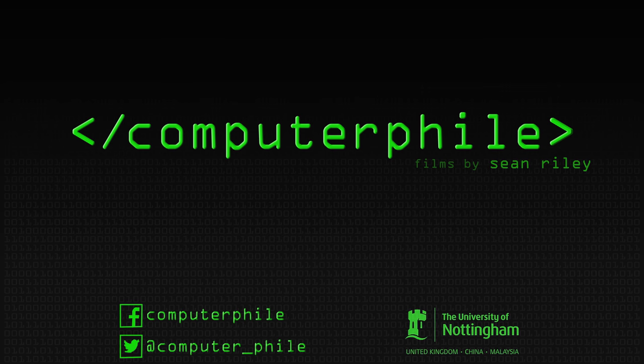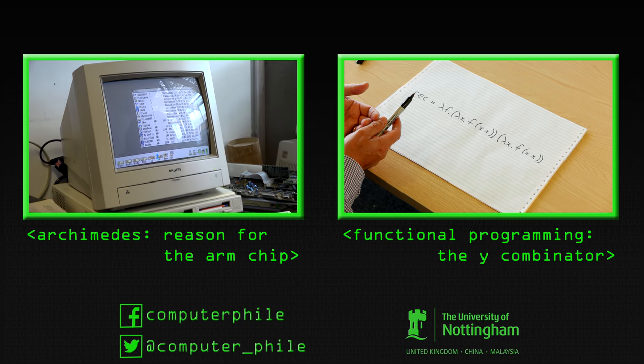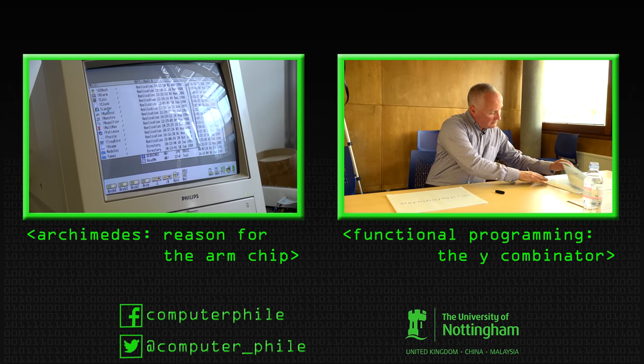Sometimes your floppies would die so you'd often make backup copies. Let's try this one - sounds more helpful. And so there was this game called Lander. There you go.